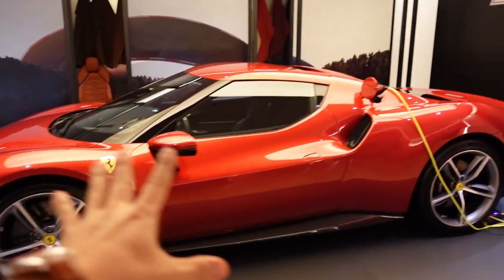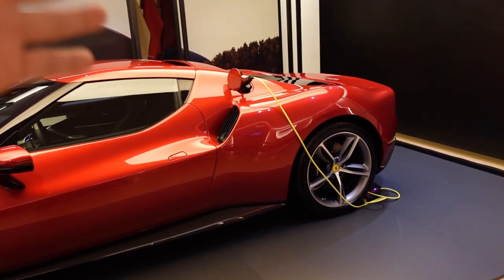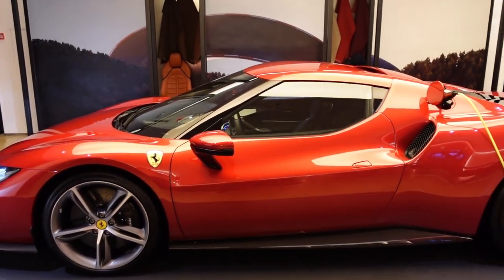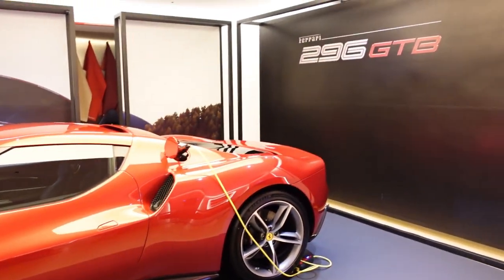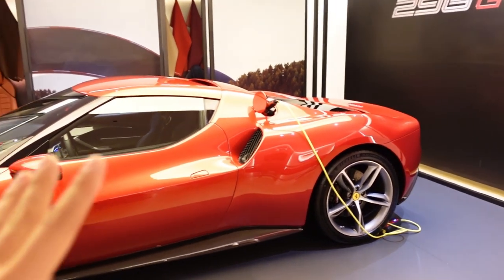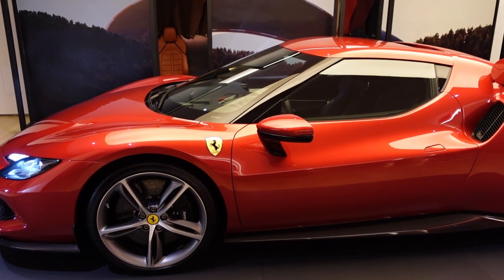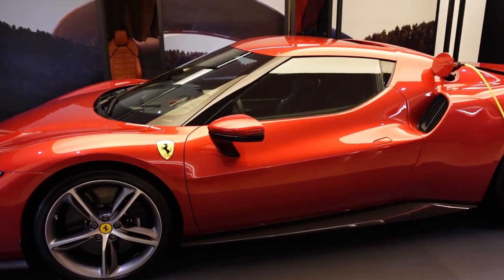And those slick, flowy lines and this color — oh man, it's just beautiful. Let's do a quick walkaround to check out this car, because there is a lot that is new and exciting. This may be the Ferrari that I would want to commit to work towards one day.